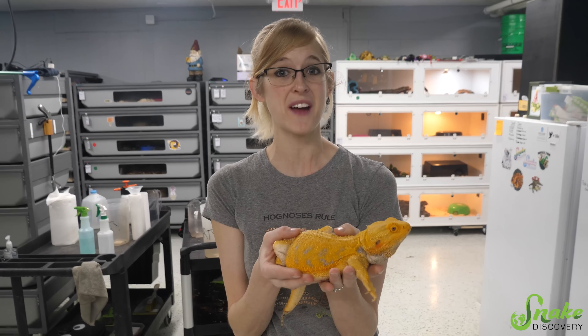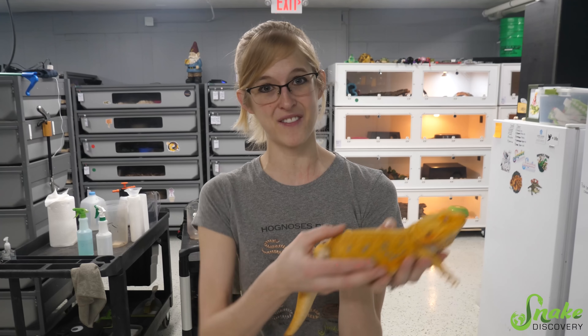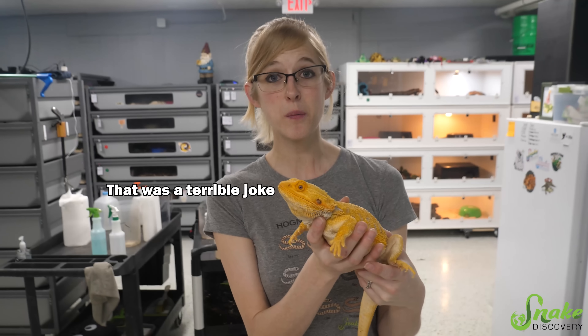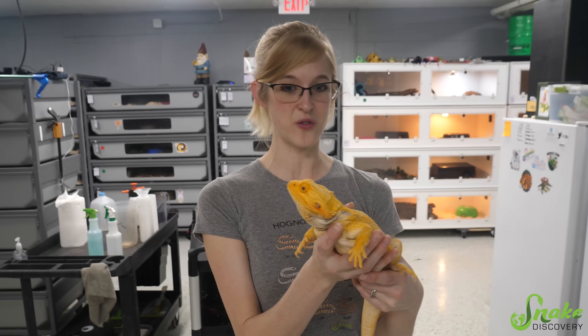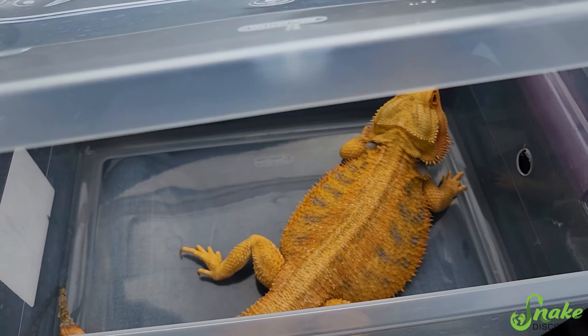Before we even had Gooberhead surrender to our adoption program, I actually made an appointment with the vet to have that tail amputated because he sent pictures and I knew what it was going to entail. His appointment is today in about half an hour, so we're going to run out to the vet and get this taken care of.